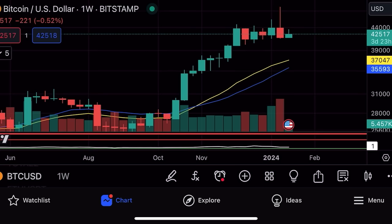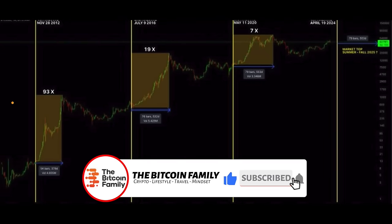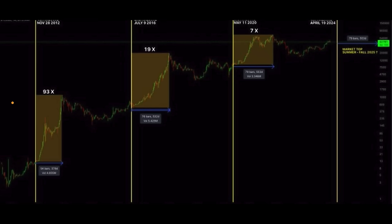Now let's jump into more interesting charts. This chart shows the result after each halving — the yellow vertical lines mark the halvings. After the first halving we went 93x; after the second halving in 2016 we went 19x; after the third halving in 2020 we went 7x. It also took around 76–79 bars to reach the new ultimate high. The next halving is in April 2024. If Bitcoin is around 50k and goes only 4x, we'd reach 200k; even 3x gives 150k.